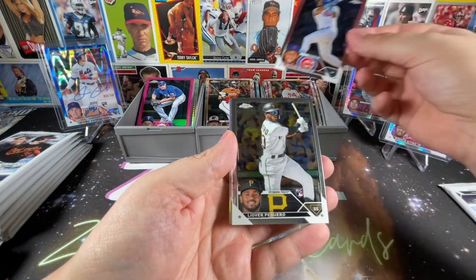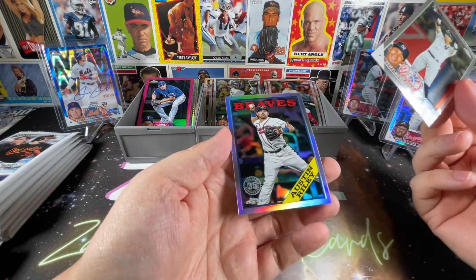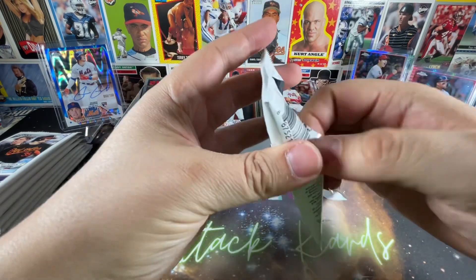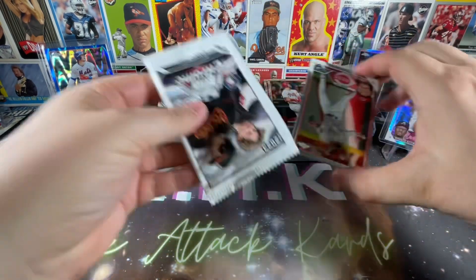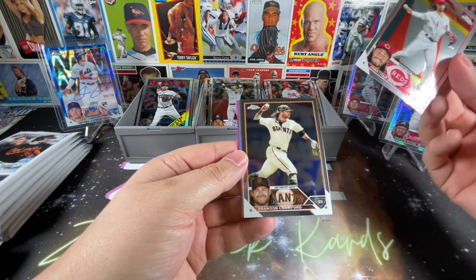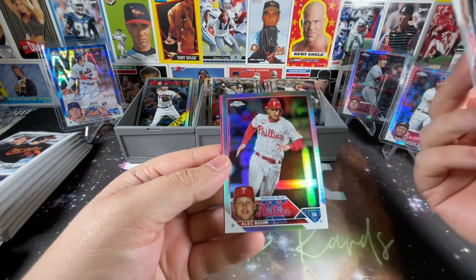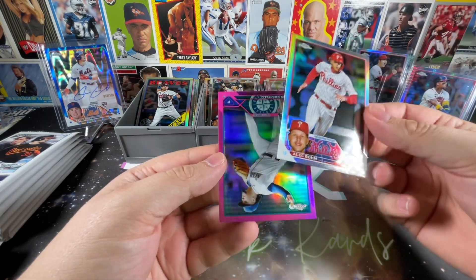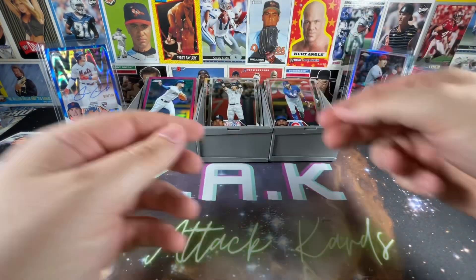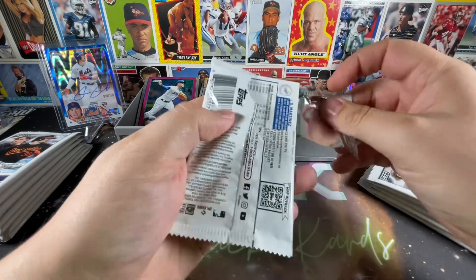Nelson Velasquez rookie, Leody Taveras, Oswaldo Cabrera, and Austin Riley on the 88. Last pack of the first blaster — kind of a dud so far, nothing fantastic. I got the Adley Rutschman which is awesome, and some real nice rookies. Jonathan India, Brandon Crawford, Dansby Swanson, Alec Bohm refractor — that's nice — and Luis Castillo on the purple. Bryce Harper is probably the best of the sepia and pink refractors.